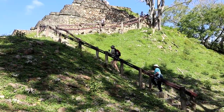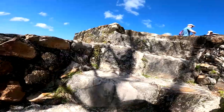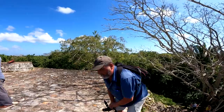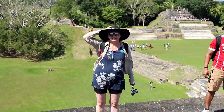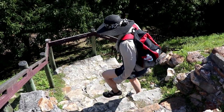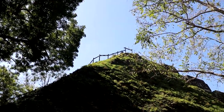Come along — we're going up to give you a really cool view of the whole area. We made it to the top! That was really cool — that was amazing!